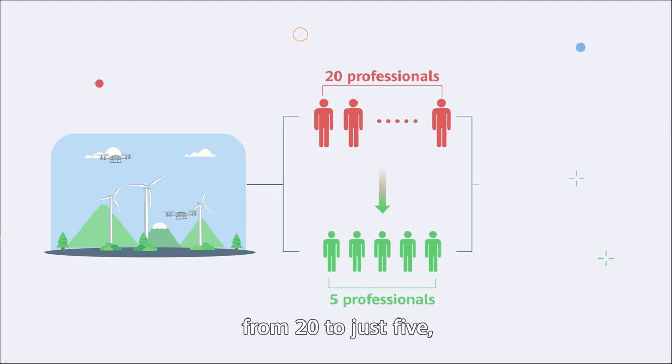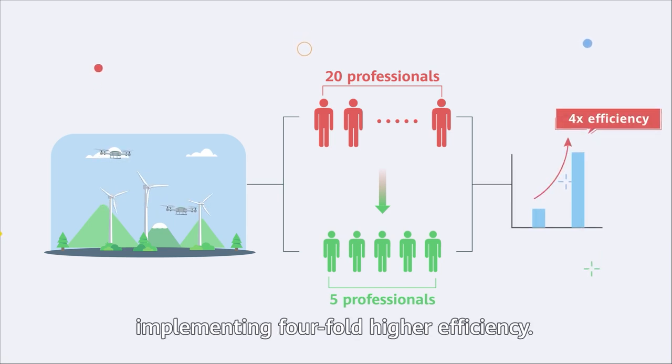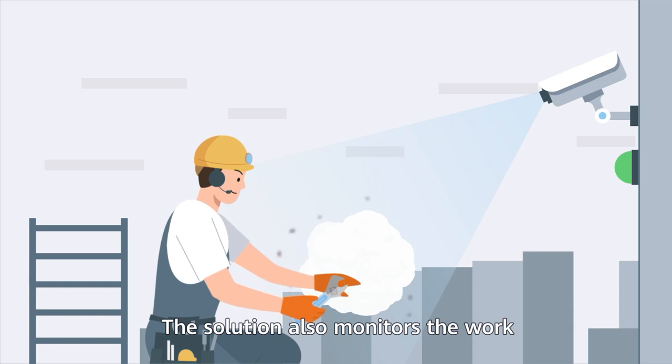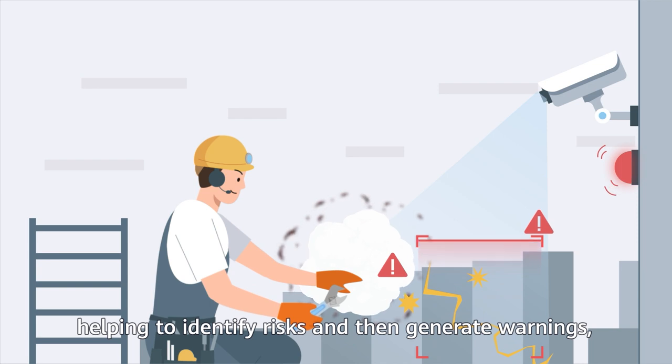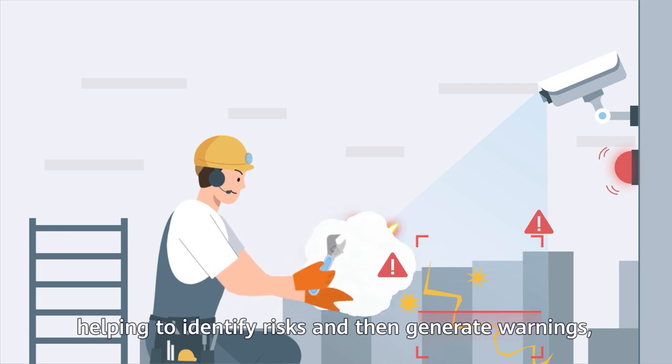This helps cut the number of highly skilled staff required to maintain wind power plants spanning 100 kilometers from 20 to just 5, implementing a fourfold increase in efficiency. The solution also monitors the work of inspection staff in real-time, helping to identify risks and generate warnings to ensure worksite safety.